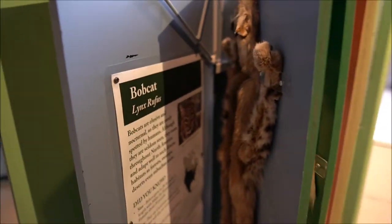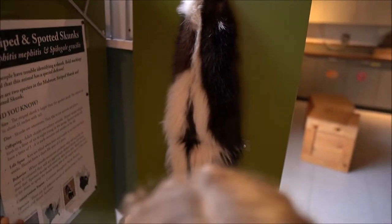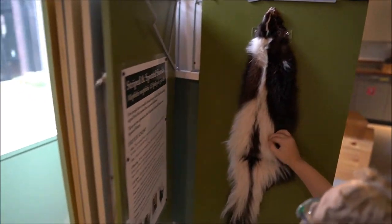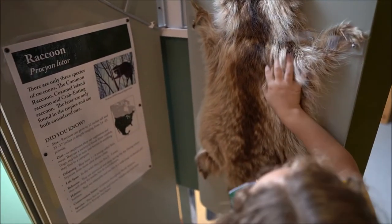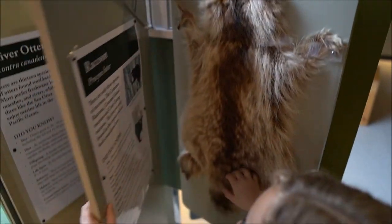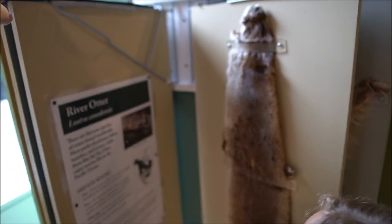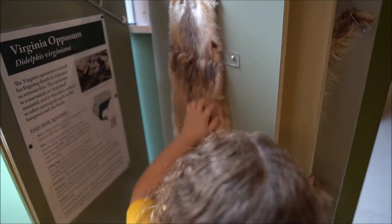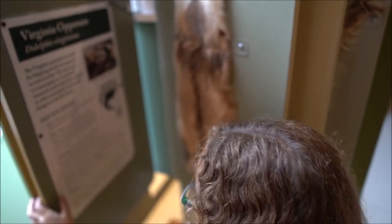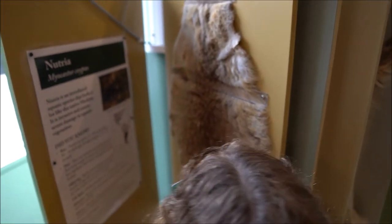And then we've got bobcats. And then we have this one. We have striped spot and spotted skunk. We have raccoon fur. And then we have river otter fur. And then we have possum fur. And then we have nutria.